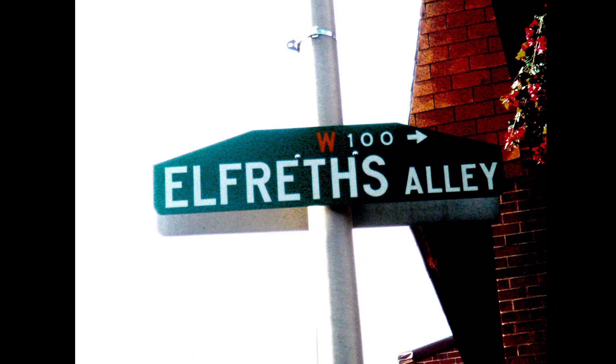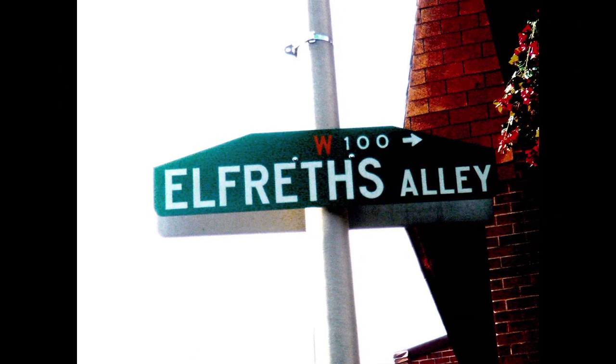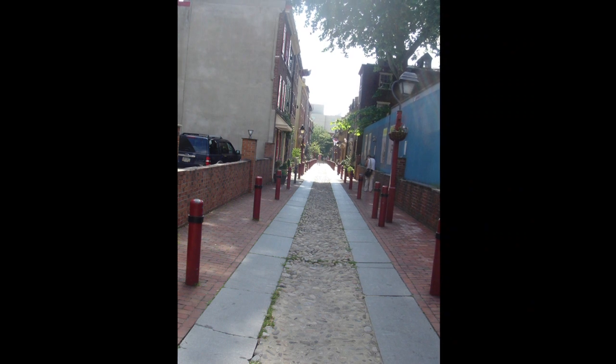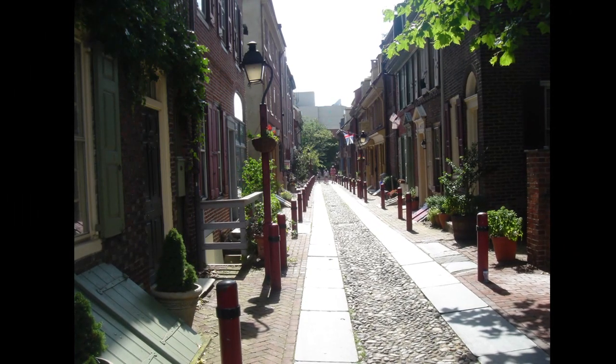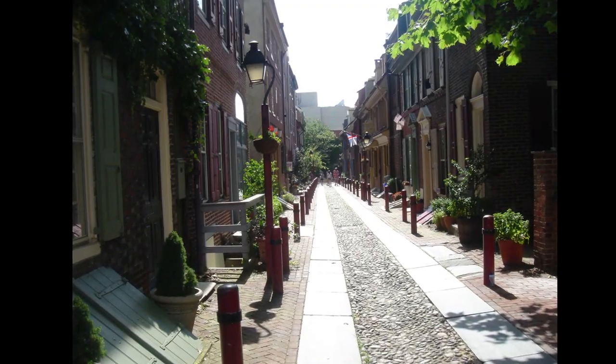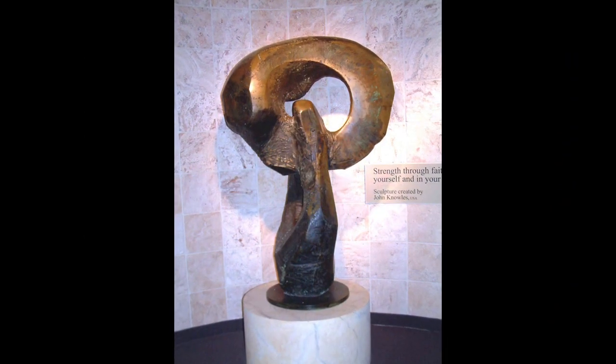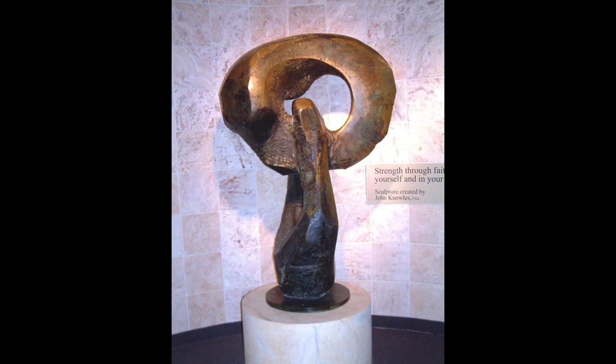Swan Memorial Fountain: no doubt one of the most iconic fountains in the city, the Swan Memorial Fountain dates back to 1924 and is the heart of Logan Square. Designed by Alexander Sterling Calder, there are three bronze sculptures of Native Americans in recline that spout water, representing the city's three main waterways: the Delaware River, the Schuylkill River, and the Wissahickon Creek. The memorial is dedicated to Dr. Wilson Carey Swan, founder and president of the Philadelphia Fountain Society.